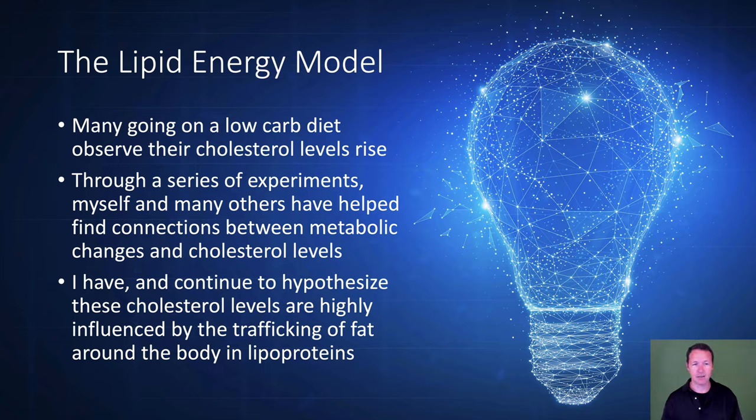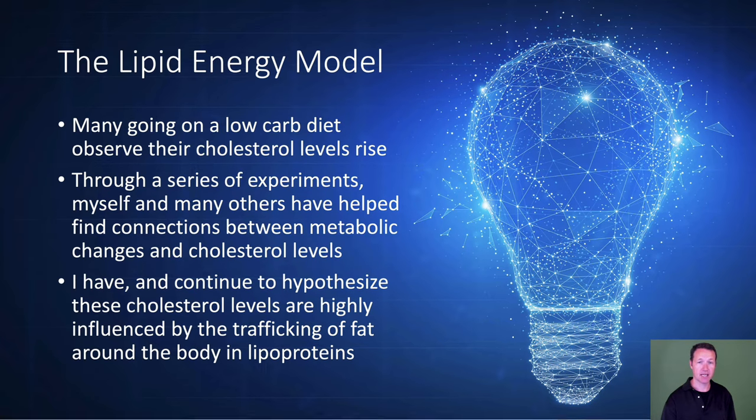You've heard me talk a lot before about the lipid energy model, which is that many going on a low-carb diet observe their cholesterol levels rise. Through a series of experiments, myself and many others have helped find connections between metabolic changes and cholesterol levels. I hypothesize these cholesterol levels are highly influenced by the trafficking of fat around the body in lipoproteins — the boats your body makes.